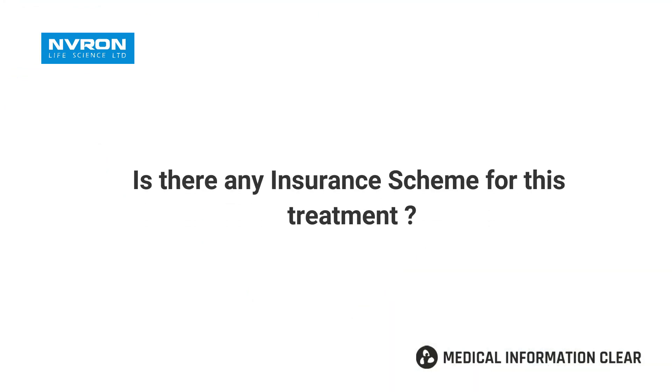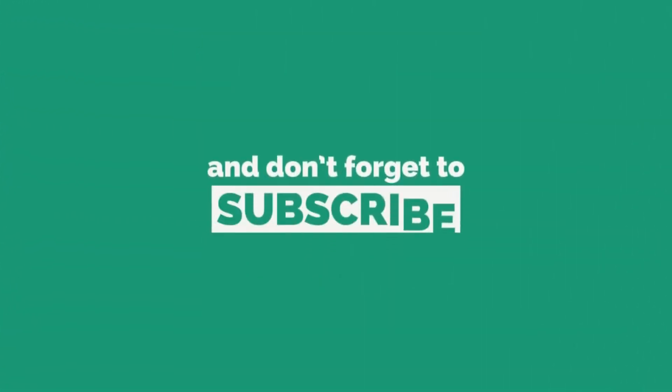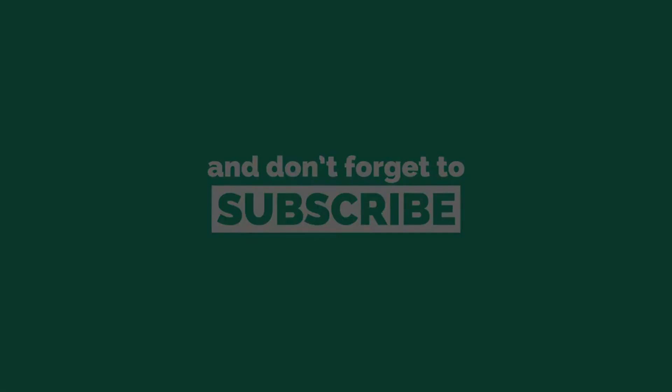For individual patients, we will select the appropriate device for their condition. Government insurance covers pacemakers. That's why private insurance can also be used.